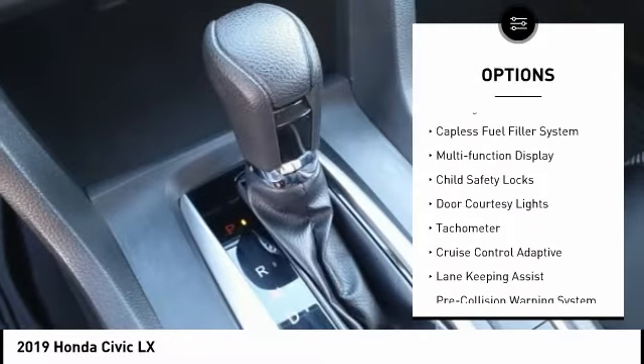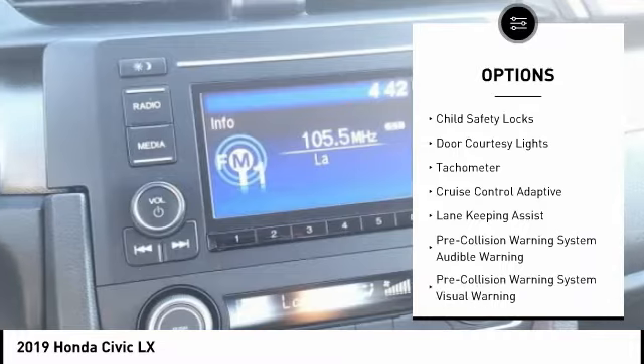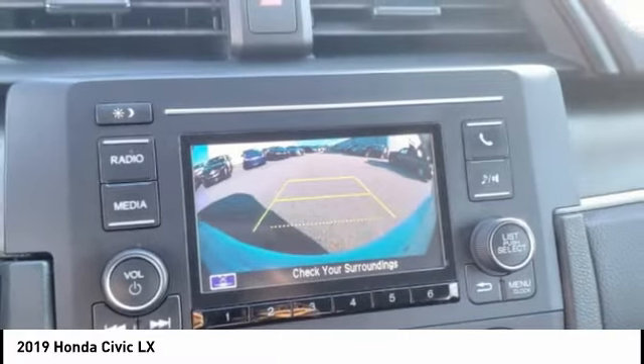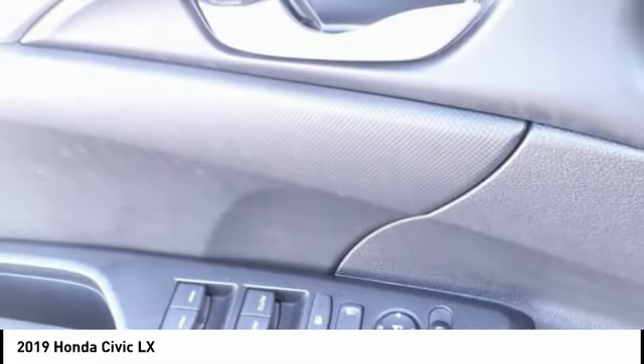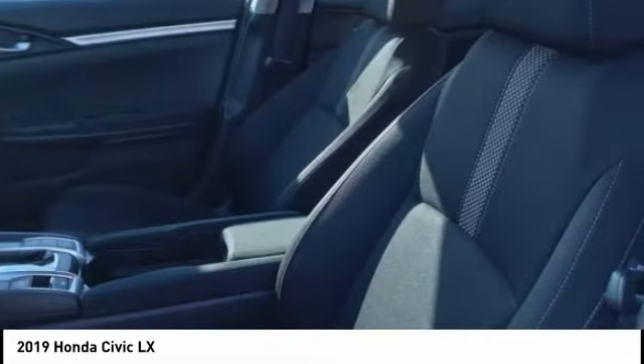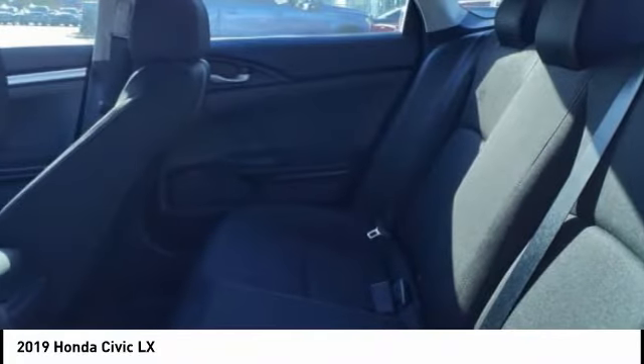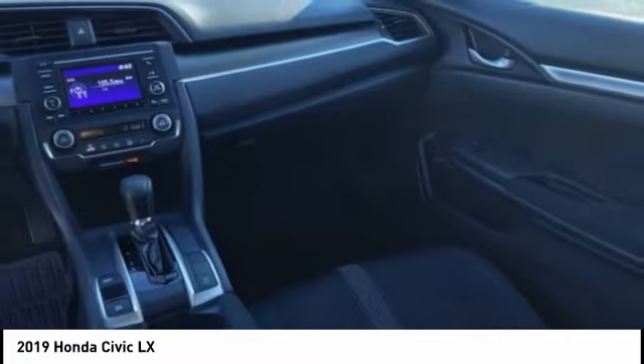stability control, power brakes, braking assist, capless fuel filler system, multi-function display, child safety locks, door courtesy lights, and tachometer. If affordable style and reliability are what you're looking for, this vehicle couldn't be more perfect — drive it today.